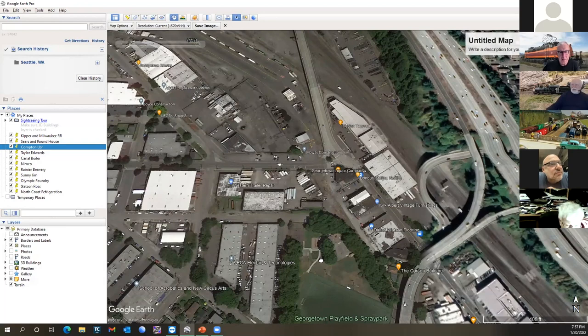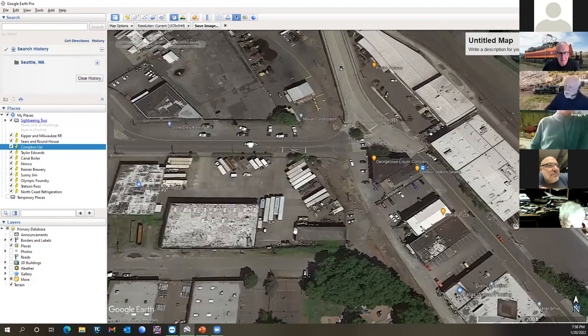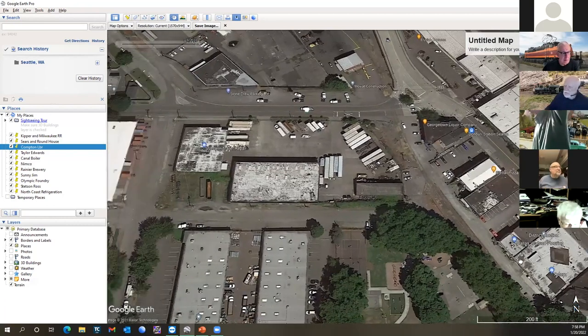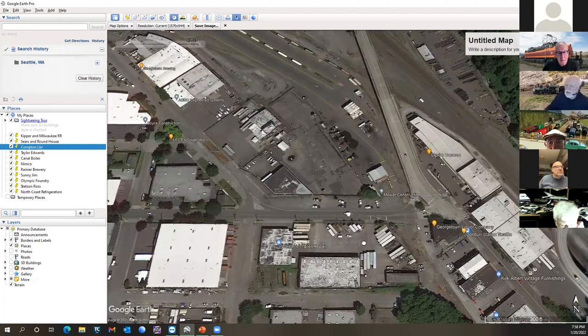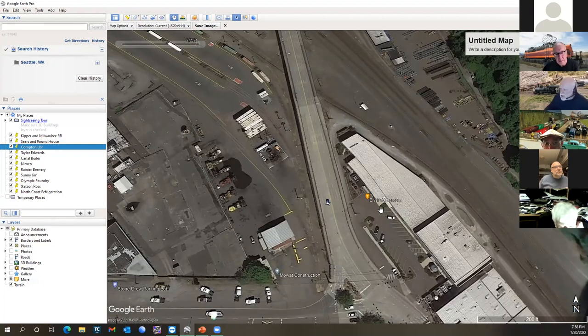That concludes my formal remarks. I'd be happy to interact with questions. Use Google Earth as a resource in your model work. There's an Elysian Taproom visible here — it's a brewery now. Was it a paint company? Yes, it was originally a paint company.